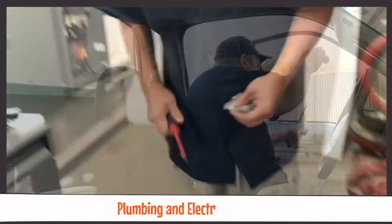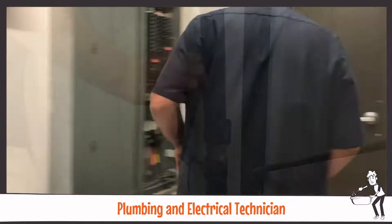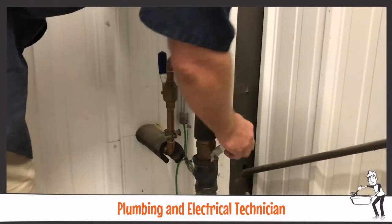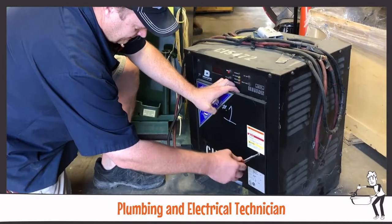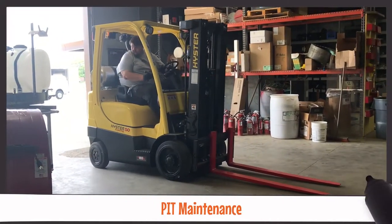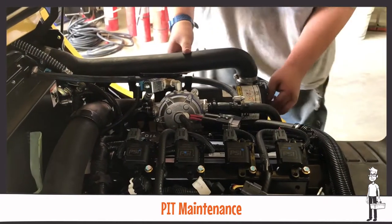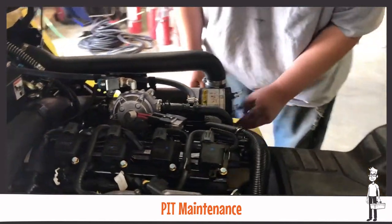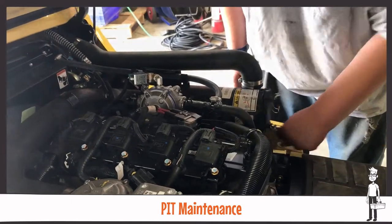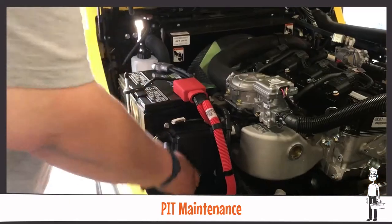The busiest member of our crew is the plumbing and electrical technician, who is responsible for maintaining and repairing all facility restrooms and electrics, including the Meijer PIT charging stations. Powered industrial truck maintenance is of great importance for warehouse operations, and we have a dedicated team member who services all of our local powered industrial trucks. This includes preventative maintenance, watering the batteries in our order pickers, and cleaning our assets.